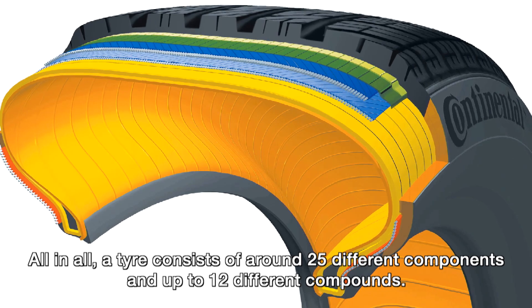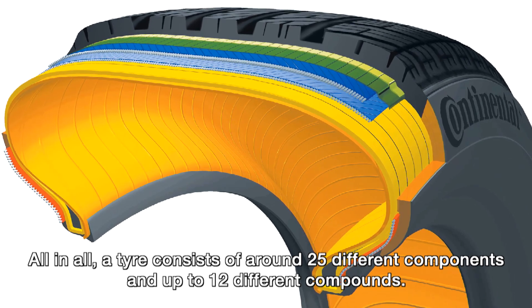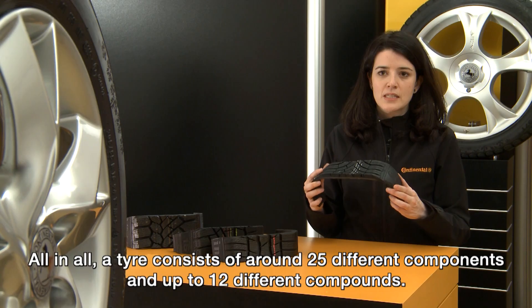All in all, a tire consists of around 25 different components and up to 12 different compounds.